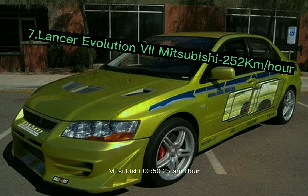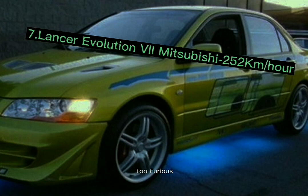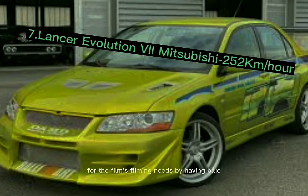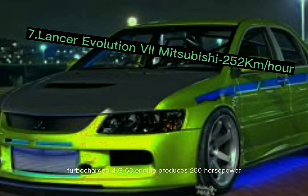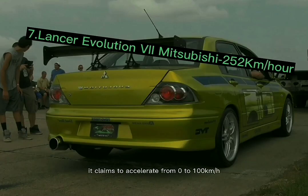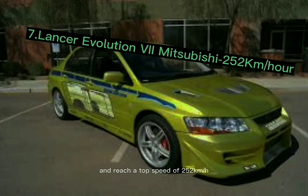Number 7: the Mitsubishi Lancer Evolution 7, with a top speed of 252 km/h. Brian's driving of a Mitsubishi Lancer Evo in Too Fast Too Furious successfully drove up demand for this car at the time. Four identical automobiles were modified for filming by having blue fluorescent LED lights installed under the bodywork. The four-cylinder turbocharged 4G63 engine produces 280 horsepower, accelerating from 0 to 100 km/h in 4.4 seconds, with a top speed of 252 kilometers per hour.